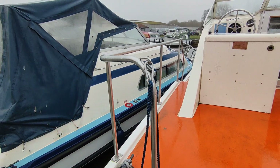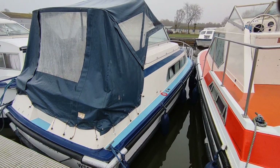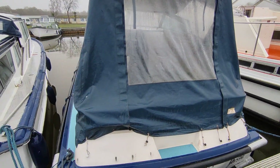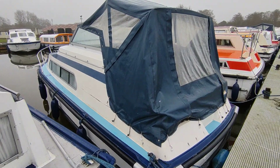Excuse the jerkiness, it's a bit slippery. Horned marine covers canopy on the rear, good rubbing rails all round, handrails everywhere.